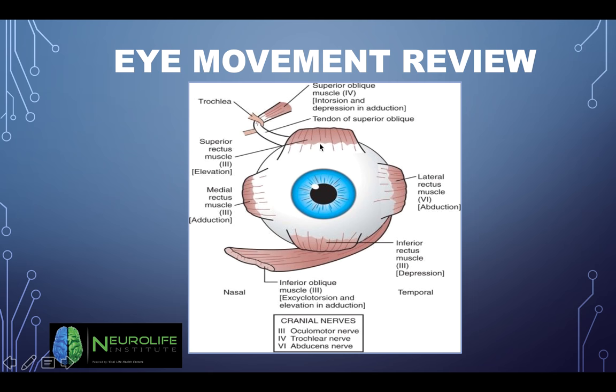Here's a picture of how the muscles are sitting in the eye. The superior oblique moves your eye down and in, and it's innervated by trochlear — cranial nerve 4. I'll probably ask that on the test: superior oblique, cranial nerve 4.